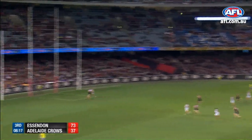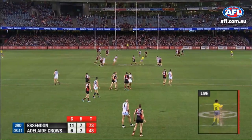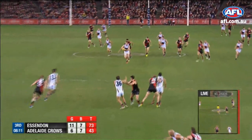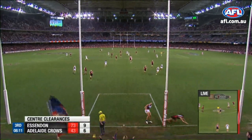Jenkins, dynamite out of the guts! Have a look at that — he can move, Josh Jenkins. He's nearly 200 centimetres. You don't see many guys his size getting the ball like that through the middle, run and carry through 50 and go bang.